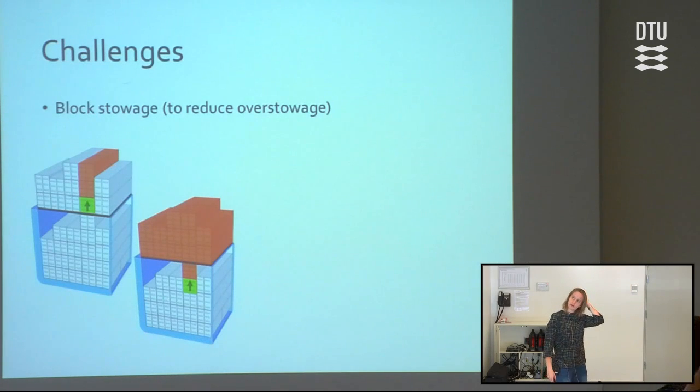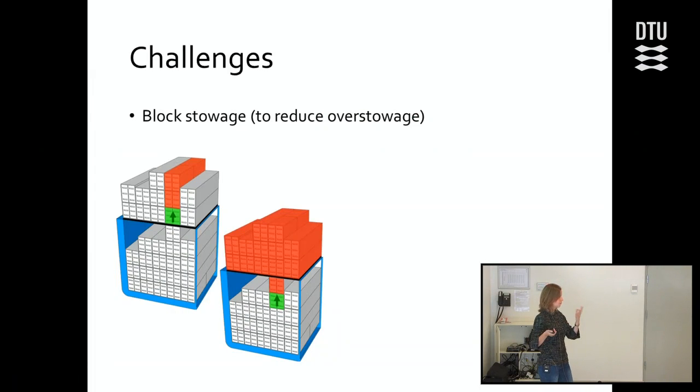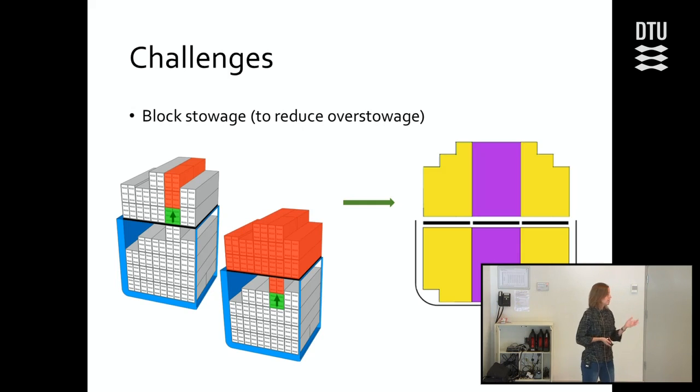We also have another challenge which comes from block storage — a policy that liner shipping companies use to reduce overstowage. As Dario told you, you want to avoid having to remove containers just to put them back on the ship, because that takes longer and is more expensive. One strategy for avoiding this is to divide each section of the ship's base into blocks, where all containers going into one block need to have the same discharge port. This also makes it easier for the stowage planner to make a stowage plan. These two things are put into the mathematical model.